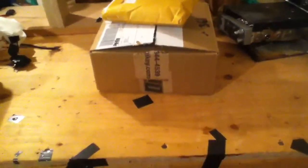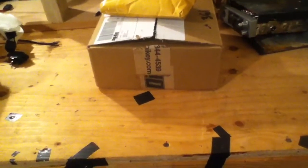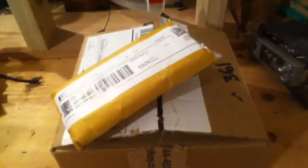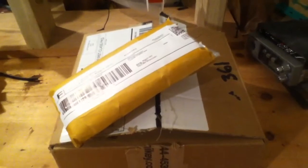Hey guys, what's up? I got two packages today, and I just thought I'd do kind of like an unboxing type of thing. I haven't done an unboxing video before, so it'll be kind of different. I have to use my iPod, so it's probably going to be a disaster, but we'll start here.